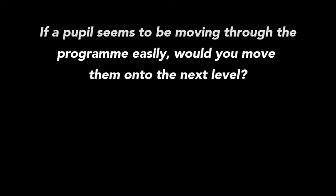If a pupil seems to be moving through the programme easily, would you move them on to the next level? Would you test again to see if they have progressed? Within LifeSplore Intensive, it does actually mention at each level to use your knowledge of the child. You know those children the best. If you feel that they need to move on at a faster pace, then that's completely fine.